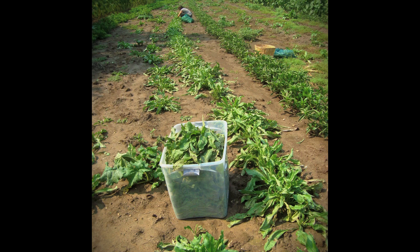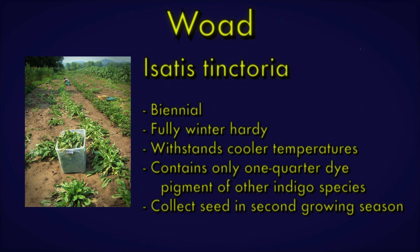Woad, Isatis tinctoria, is a biennial plant that is fully winter hardy. It can withstand cooler temperatures, so it is best suited for northern climates. However, it contains only about one-quarter of the dye pigment as do other indigo varieties. So if you are in a region with a longer growing season, we recommend cultivating Indigofera or Japanese indigo.